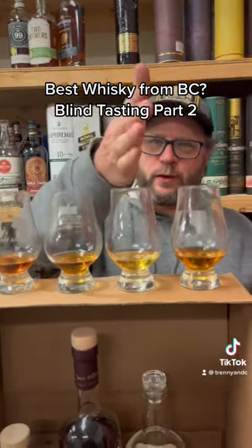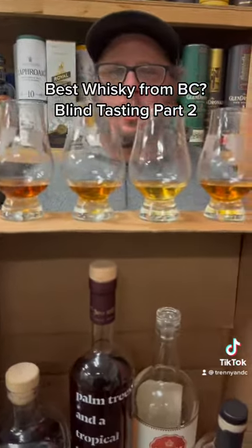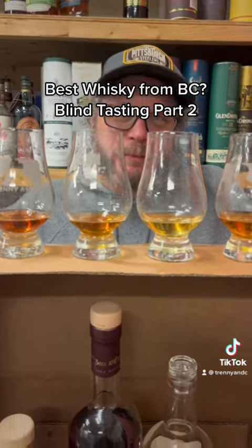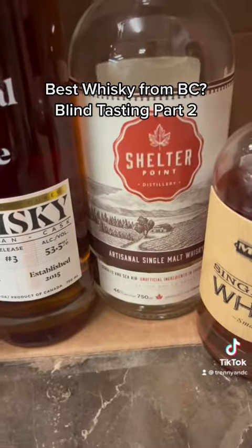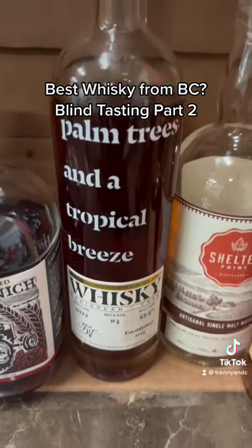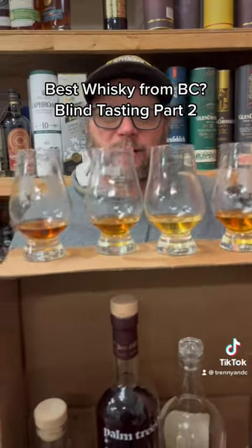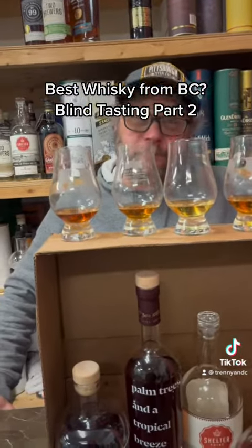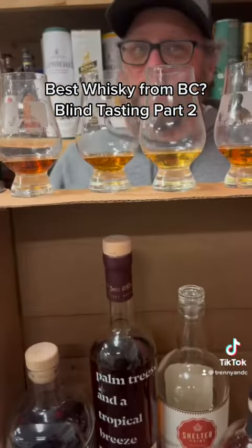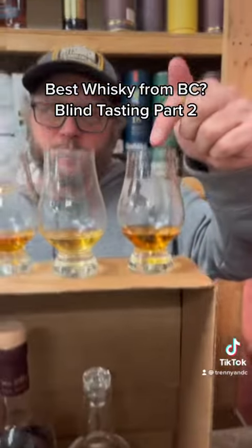My favorite is this one right here, followed second by this one right here. Any guess? Maybe the Shelter Point. Yes — Shelter Point Artisanal Single Malt in first place, followed by the Palm Trees in a Tropical Breeze. If you think about the two tastings, the one thing in common was that Palm Trees in a Tropical Breeze came in second in both. Common denominator. Mad Labs was first on my tasting, Shelter Point first on yours. That's Mad Labs, and that's obviously Shelter Point.